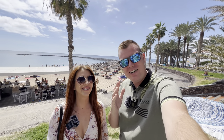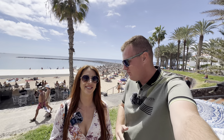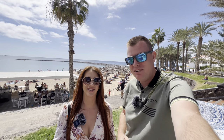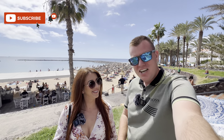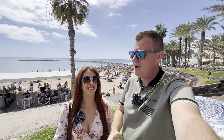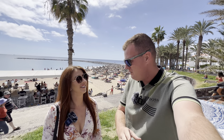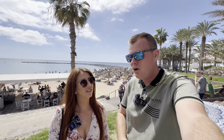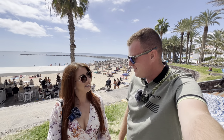Good afternoon everyone, welcome to another restaurant vlog. Today it's all about Chinese food - what is the best Chinese restaurant in Tenerife? We've got our favorites and we're venturing to one of them today. It's daytime here in Las Americas down on the beach, gorgeous afternoon, and we're doing a lunch Chinese rather than dinner. A lot of people don't know this restaurant is open in the daytime.